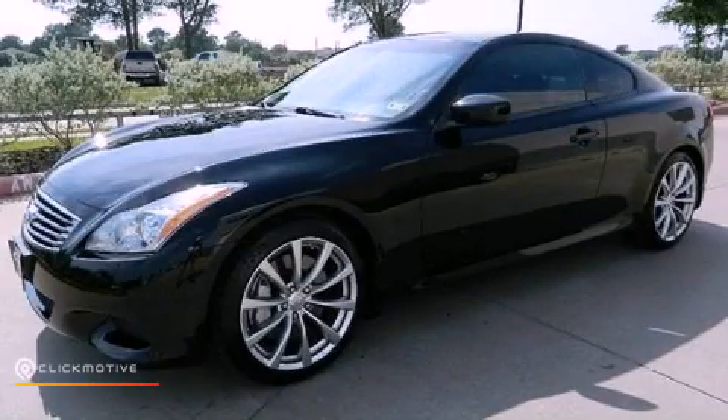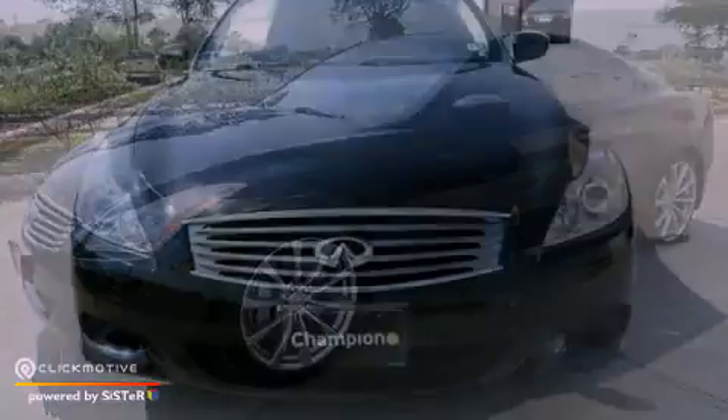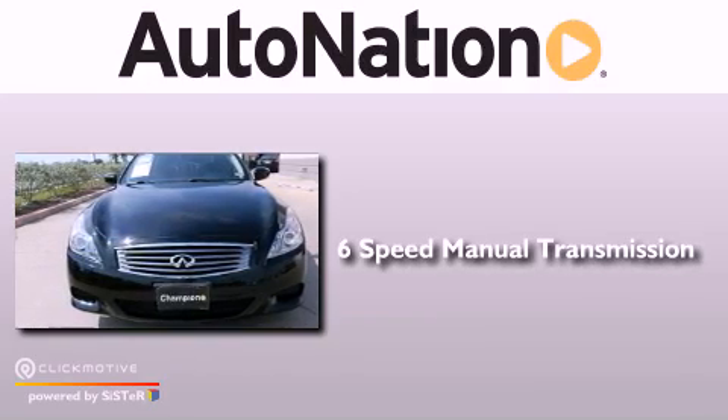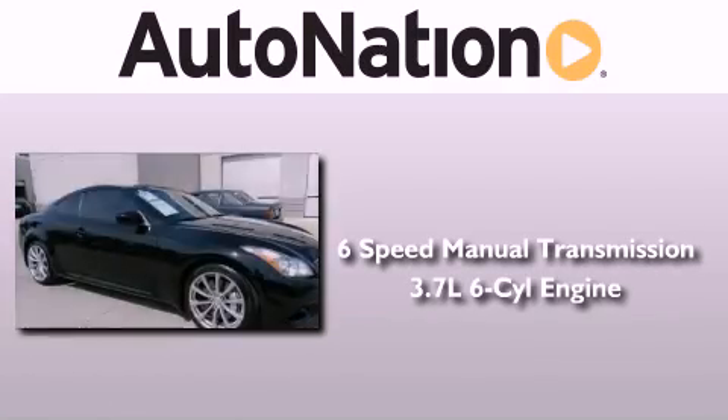This is a 2010 Infiniti G37. This vehicle has seating for four adults and a 3.7 liter V6.